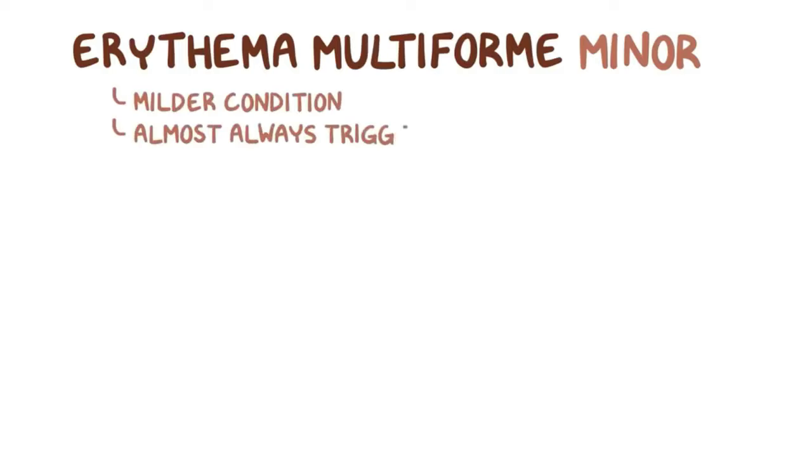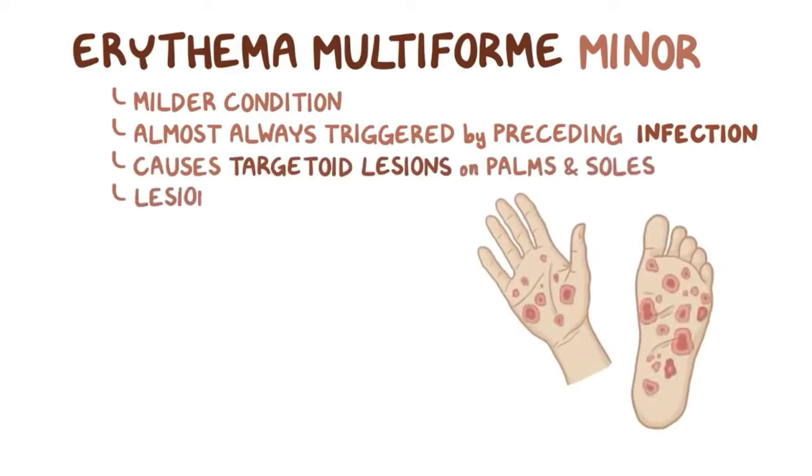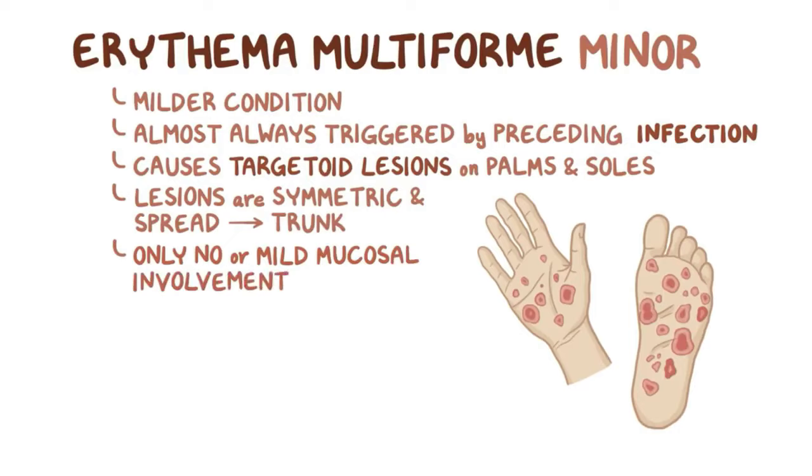Erythema multiforme minor is a milder condition that's almost always triggered by a preceding infection. It causes targetoid lesions to form on the palms and soles, and the lesions are symmetric and typically spread toward the trunk. There's typically no or only mild mucosal involvement in erythema multiforme minor.